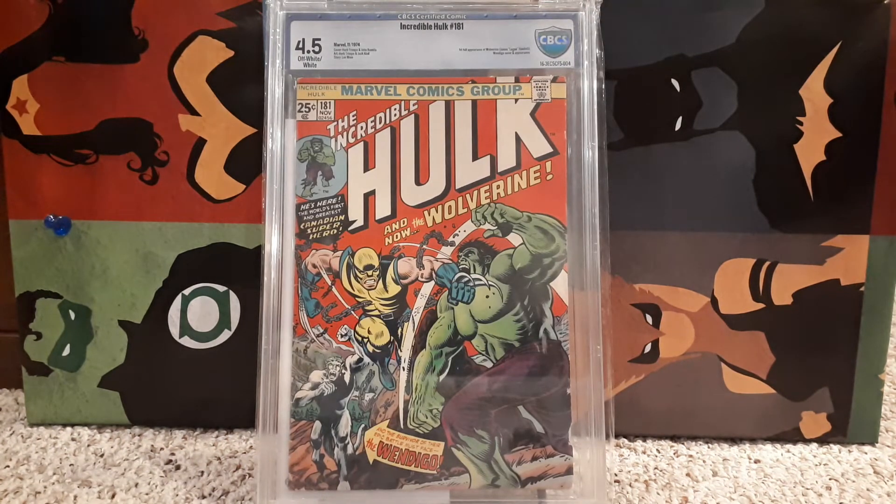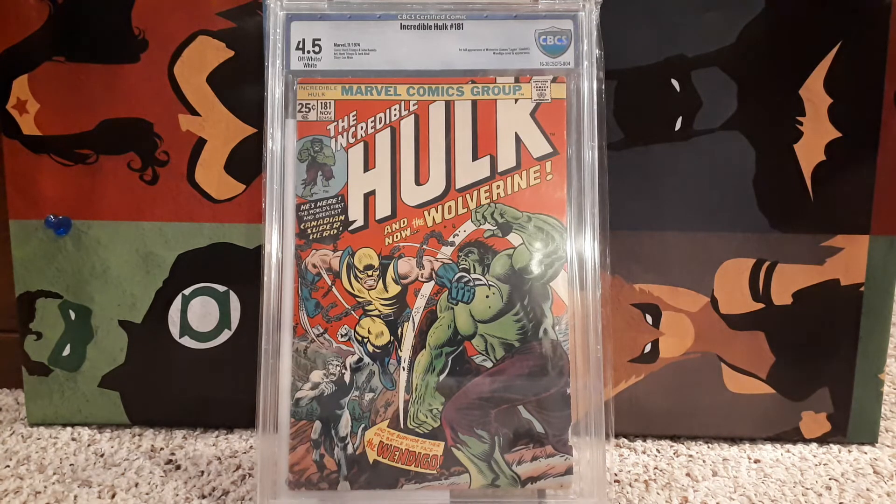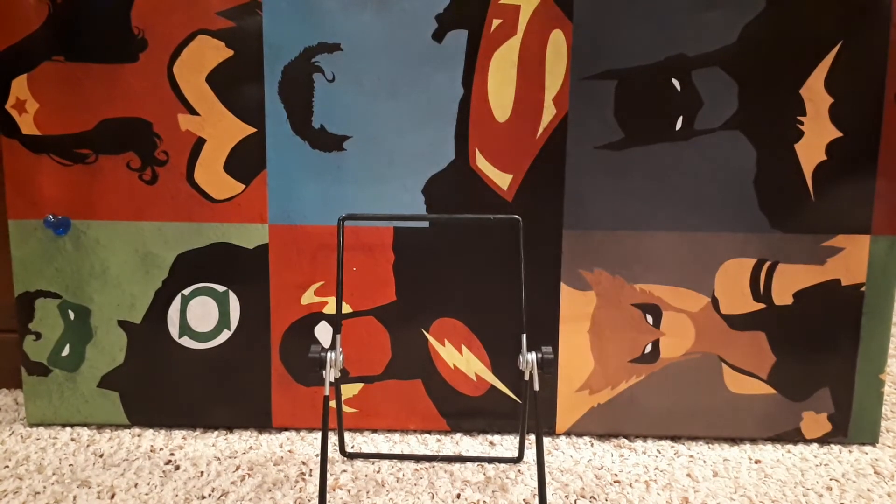Hulk 181, 4.5 — first full appearance of Wolverine. It's a must-have in everyone's collection. Great book. Everyone's always on the hunt for that one. Wolverine is arguably almost as popular as Spider-Man. Maybe not quite there, but in all of Marvel comics he's probably number two, with Spider-Man at number one.